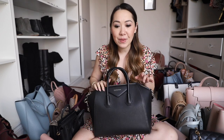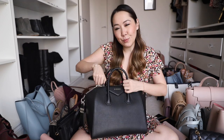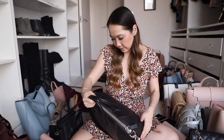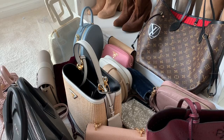I put my Givenchy Antigona in the maybe pile because I haven't really used it since I got my small Antigona — I just prefer that size. I got it in the mock croc and I love it to bits, so I didn't think I'd be without a medium Antigona. It's such a classic bag, but if I don't use it it needs to go. I have plenty of bags I do love and use, so if it doesn't get used I've got to part ways. Okay, this one is also in the no pile, which is growing nicely.